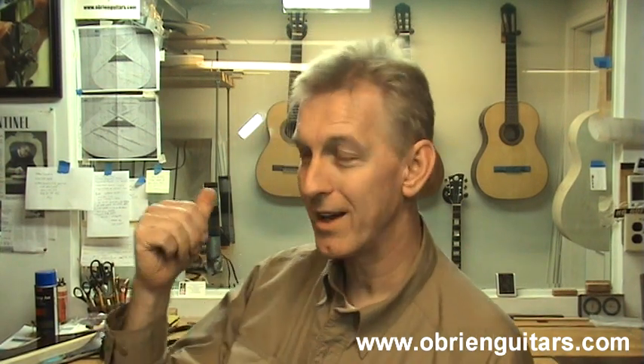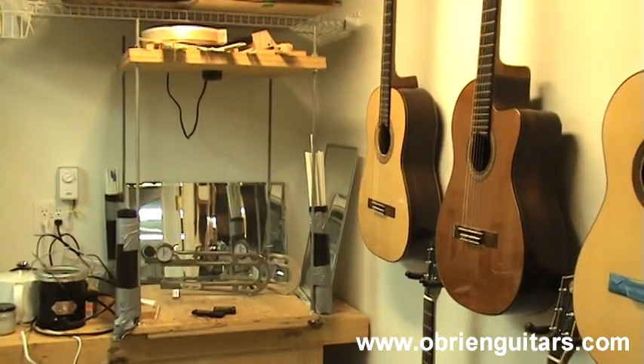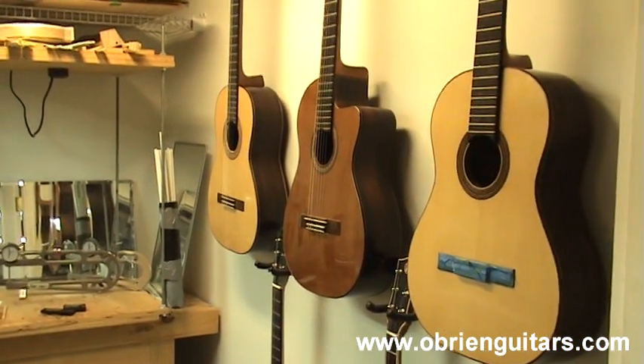Something else you need to control is your relative humidity — your RH levels — in your shop. Behind me I have a climate-controlled room that stays at a pretty constant 45%. I also have a go-bar deck in that room. If I'm building a guitar for a high relative humidity environment, I can actually glue the guitar together and build it in the climate-controlled room. If you don't have that luxury, then store your materials in a climate-controlled environment, bring them out to work on your bench, and periodically throughout the day put them back into that controlled environment.